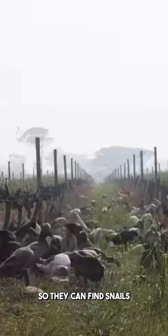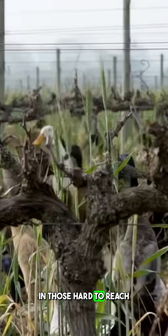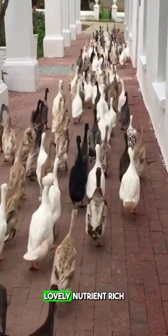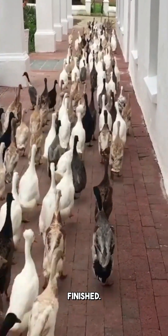Indian runner ducks are particularly well-suited for this — they have very long legs and an upright posture, so they can find snails in hard-to-reach places between the leaves. And as an added bonus, the ducks leave behind a lovely nutrient-rich manure when they're finished.